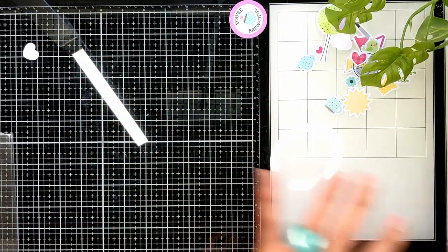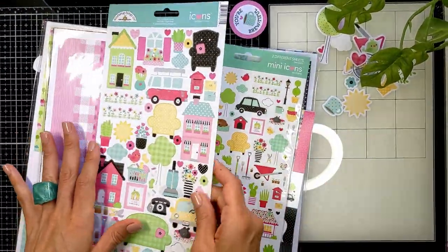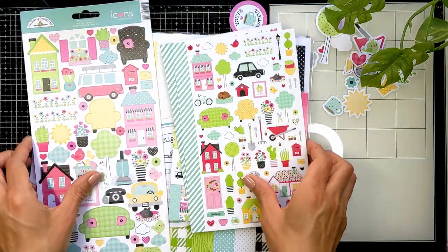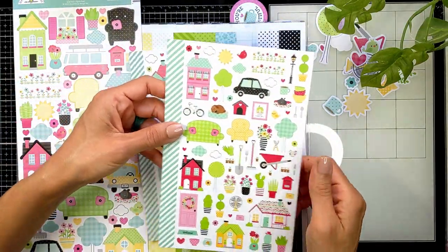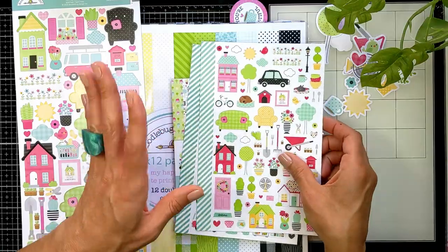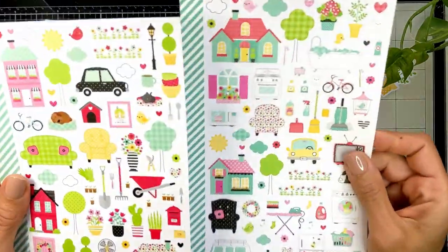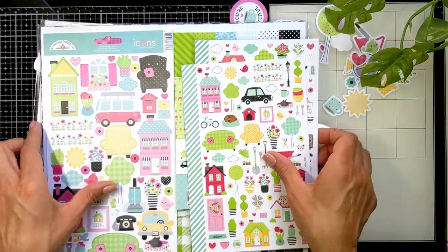You also want to get these from the release: this is a card stock called Icon, and these are called Mini Icons — you get two sheets. The card stock is thicker. These are stickers with smaller images from the ephemera, so you can add them to the front cover of your album or project. They're basically the same images but in a smaller scale — very cute.